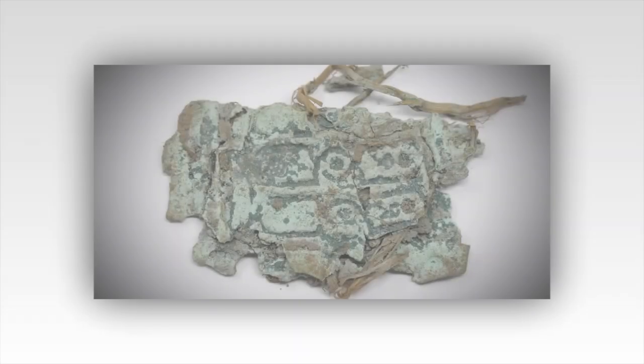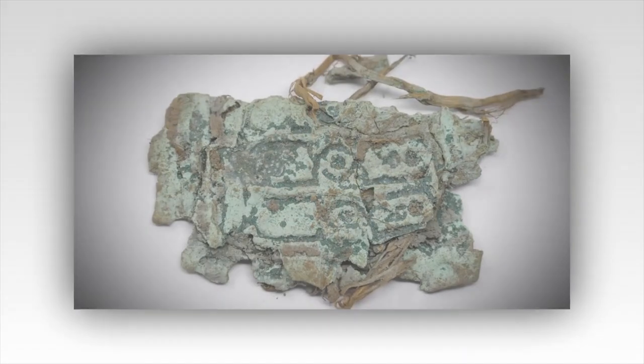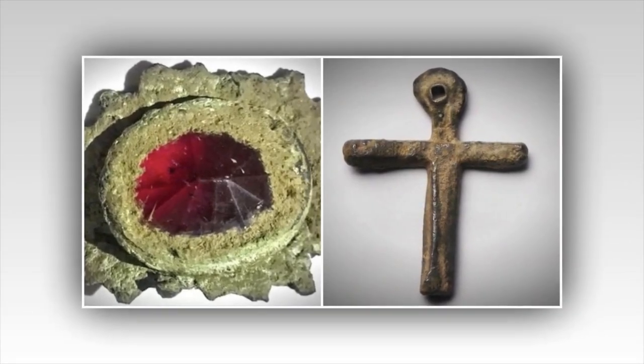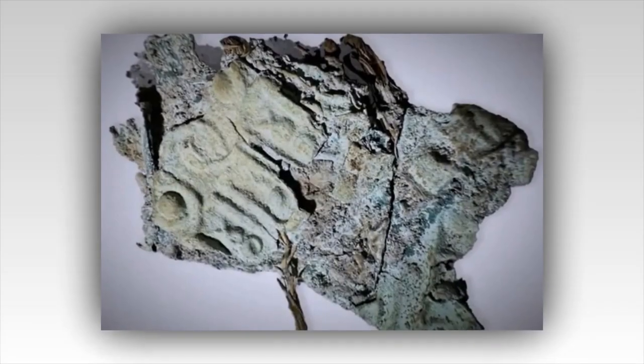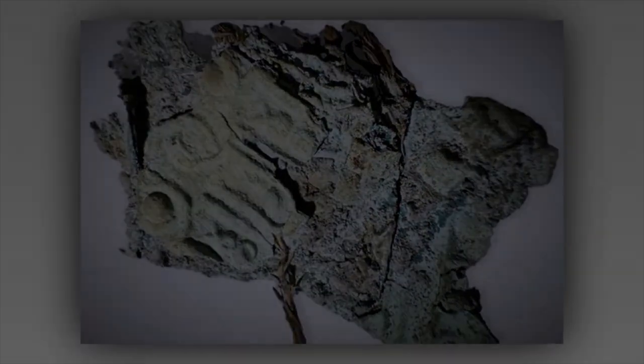As the season progresses, the Lagina brothers and their team are more determined than ever. The copper object has reignited their passion and provided a tangible connection to the island's storied past. They continue to dig, search, and piece together clues, driven by the hope that they are on the brink of a monumental discovery.